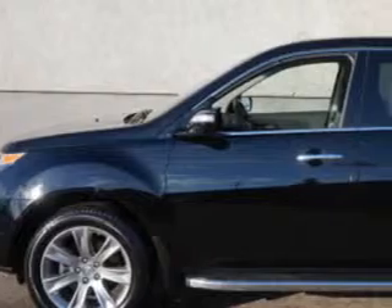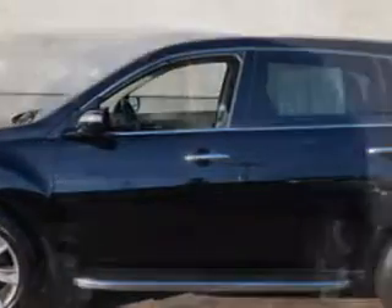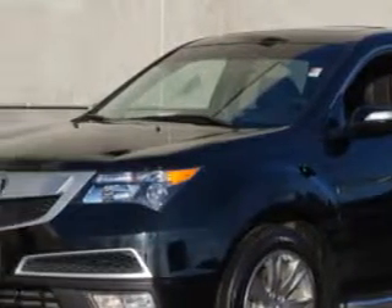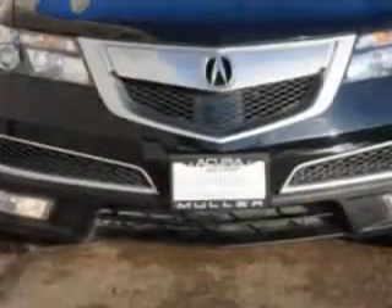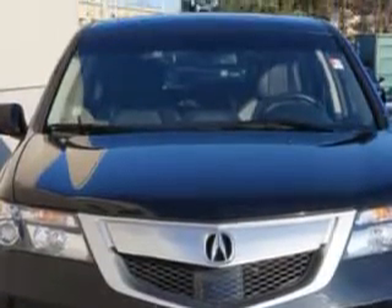At Woodfield Acura, we know you need a car that offers convenience, comfort, and space — whether taking the kids to their soccer game or having a night out with your friends. And here it is. Imagine driving this Crystal Black Pearl 2012 Acura MDX SUV all-wheel drive,